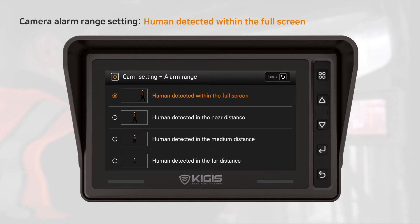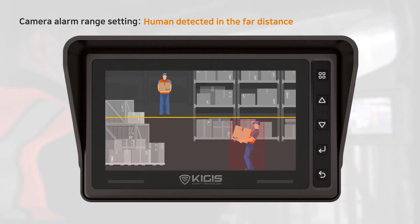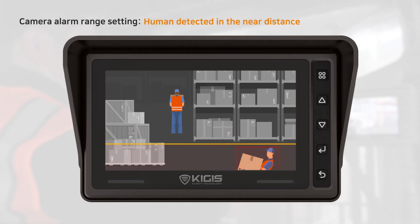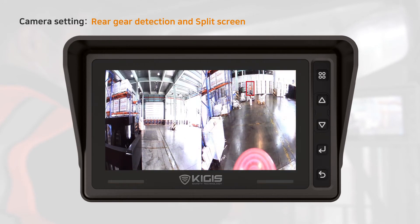Meanwhile, simple and intuitive user interface provides usability and flexibility to drivers. I-View Plus also offers split screens and reverse gear detection options for further usability.